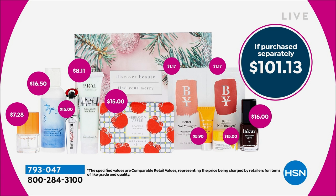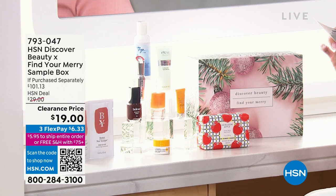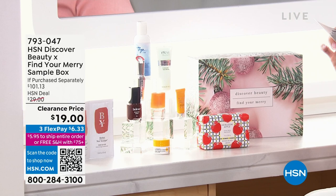Inside this incredible box, you are getting over $100 worth of beauty products — brands our beauty buyers have sourced and curated from top sellers to brands you don't get to see on air all the time. So you can try something new or give this as a gift. Look at everything inside: the Beekman 1802 Bar Soap in heirloom apple scent — full size, that's $15 alone. This entire set is on clearance for $19. You're also receiving hair cream from Taya, nail polish from London Town, Strivectin neck cream, Benefit mascara, some Pry cream, Clinique, and Better Not Younger. It's $6.33 on a flex pay.